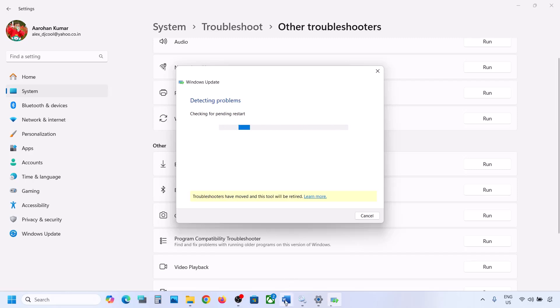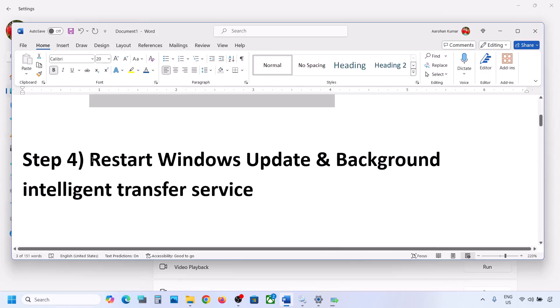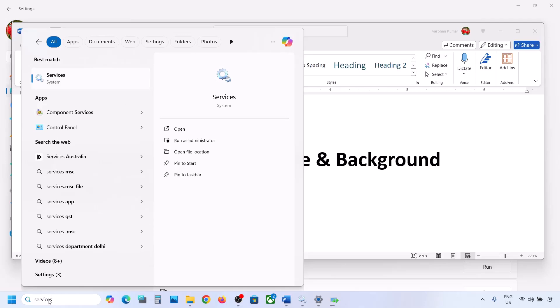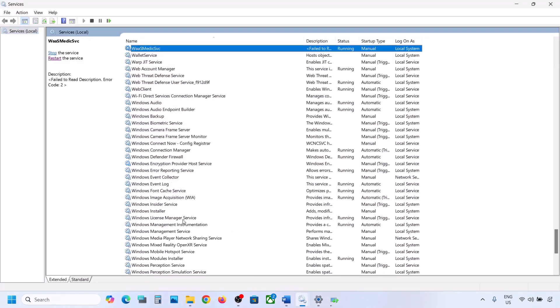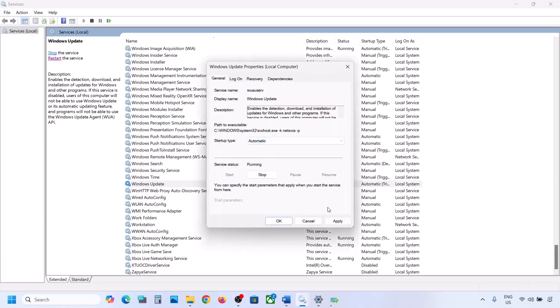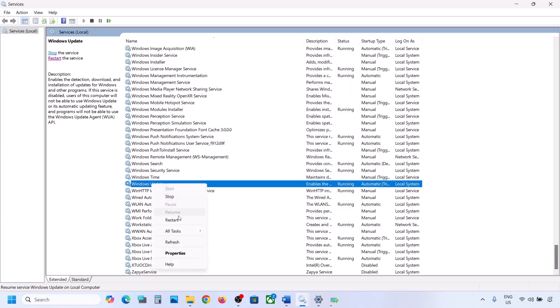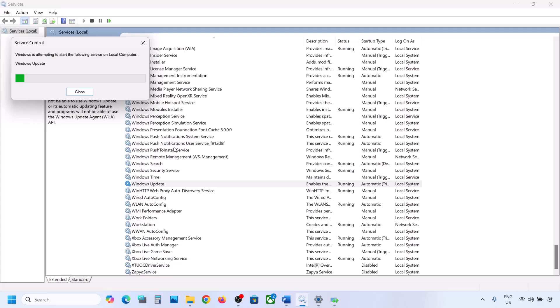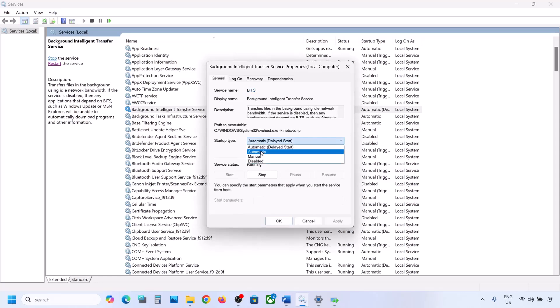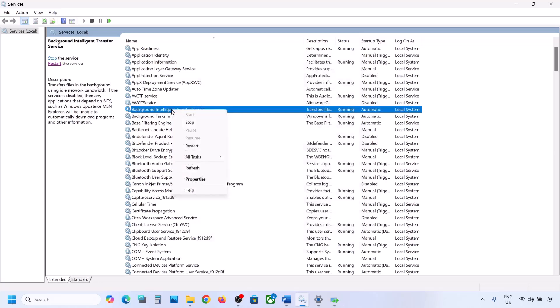If still not working, restart the Windows Update and Background Intelligent Transfer Service. Type 'services' in the Windows search box and go to Services. Find Windows Update in the list, double-click on it, set it to Automatic, click Apply, click Start if highlighted, then OK. Right-click on Windows Update and click Restart or Start. Then find Background Intelligent Transfer Service, double-click it, set it to Automatic, click Apply, Start if highlighted, then OK. Right-click and Restart or Start.